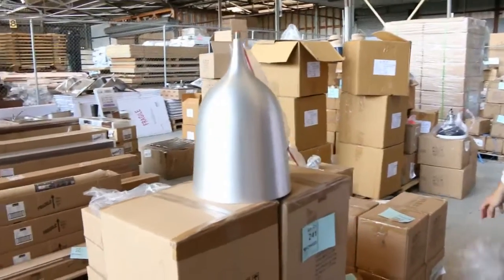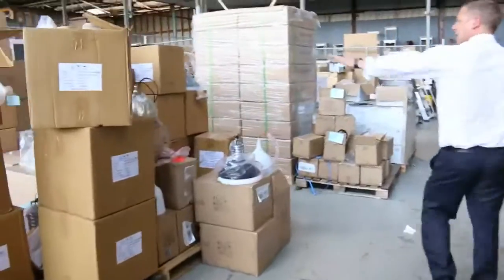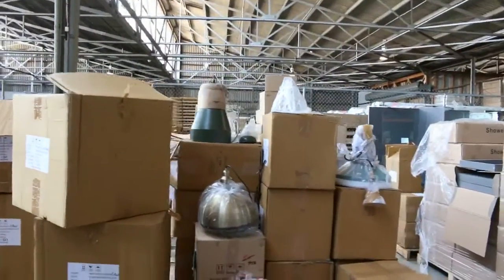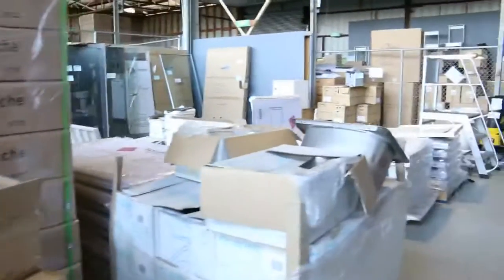Sensational looking lamps there. I reckon that'll sell for $5, $10 — really good buying. There's heaps more over on that pallet there, and it's just going to be super cheap — $5, $10, $20 instead of hundreds and hundreds of dollars. Really fantastic.